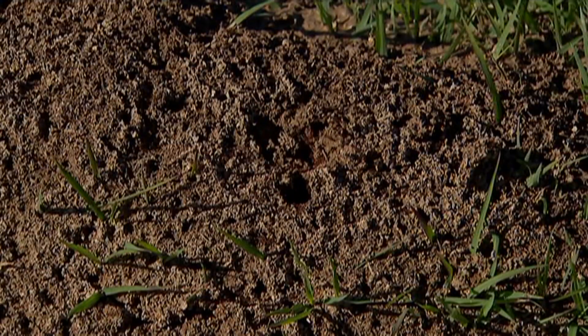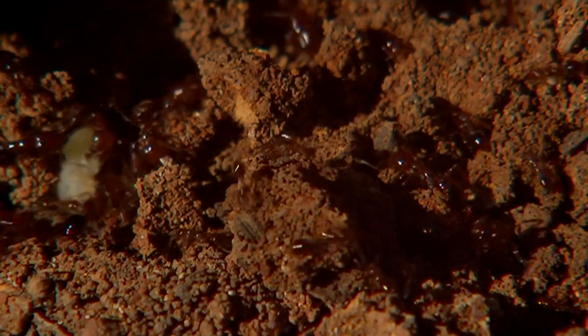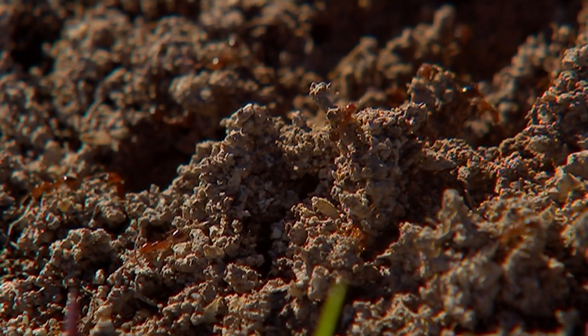And it's not just the pain of being stung yourself. These ants have caused a lot of trouble for farmers across the country by munching through crops and even killing small animals.